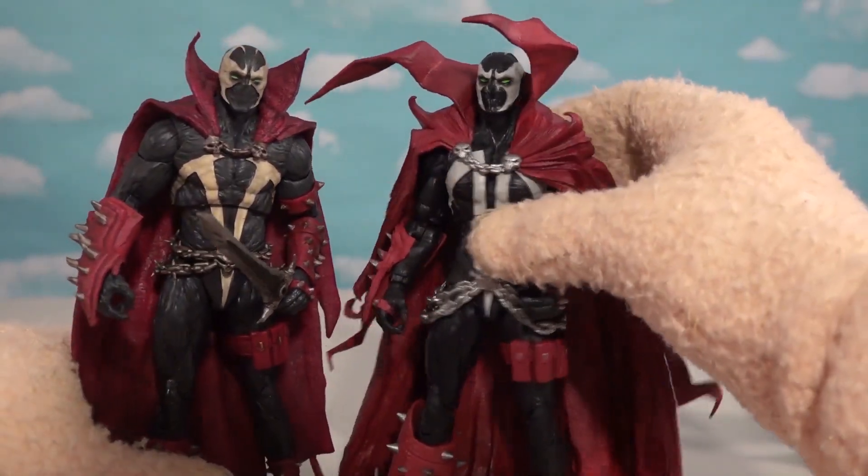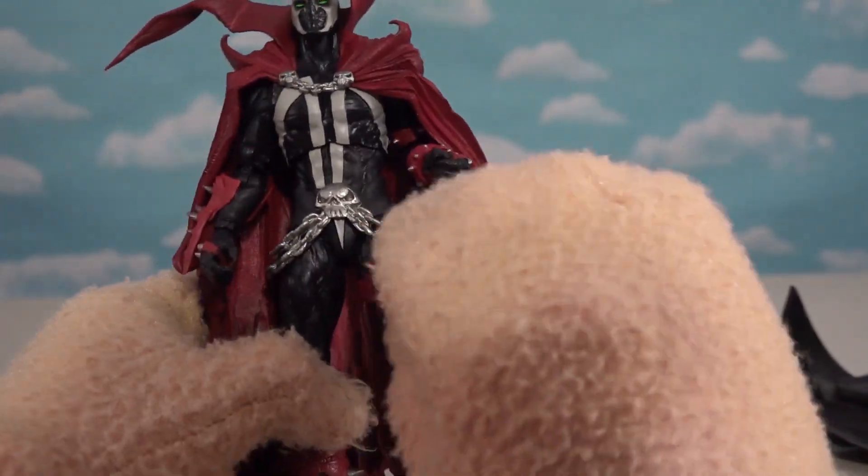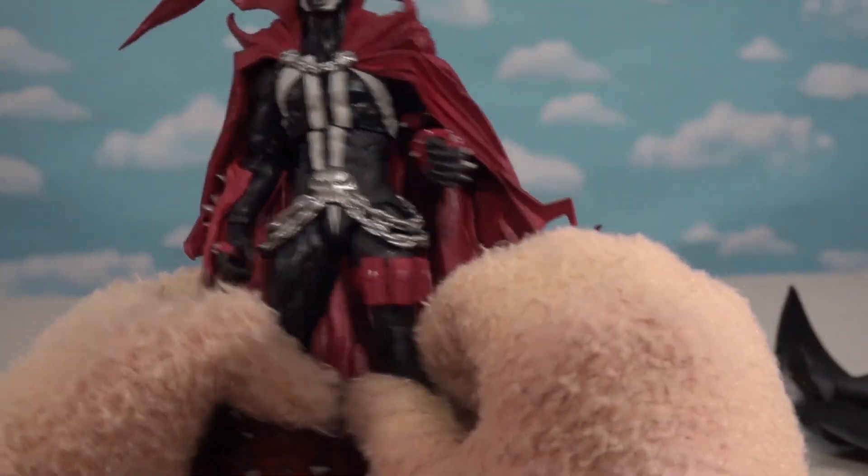I like this one a lot better — it's not as gritty. It looks great. I just love the shackles around his belt there.